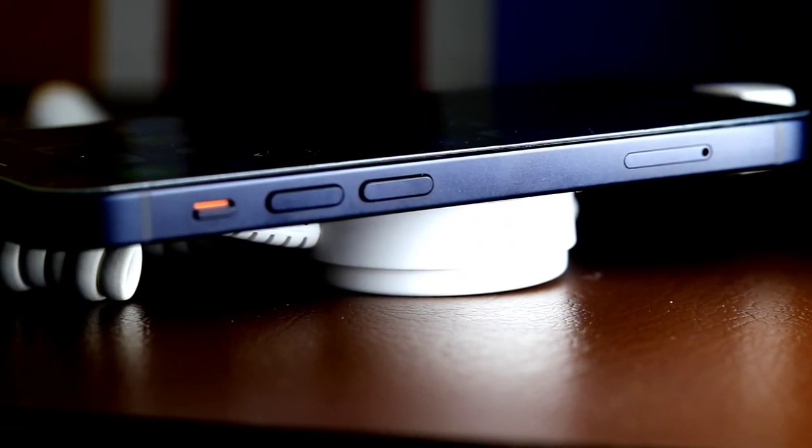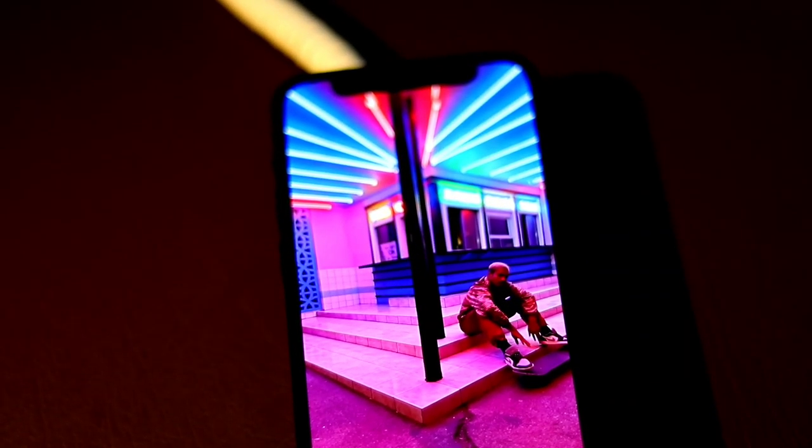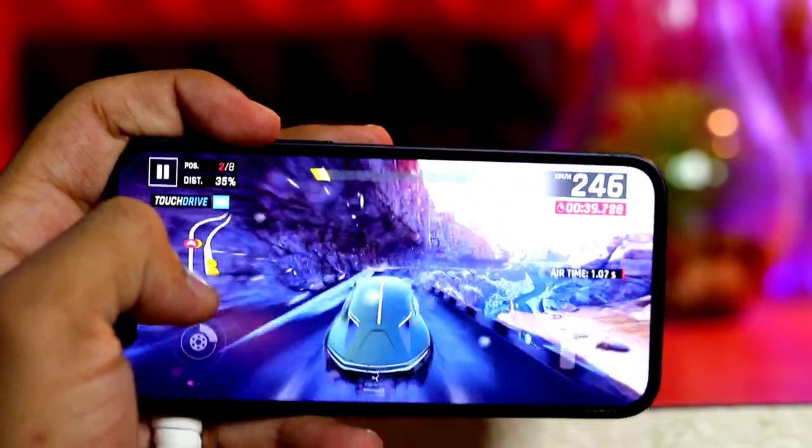The display has rounded corners that follow a beautiful curved design. At the bottom of the device you get a speaker grill with a Lightning port. Inside, you get the world's fastest chip — the A14 Bionic — which pushes what's possible.